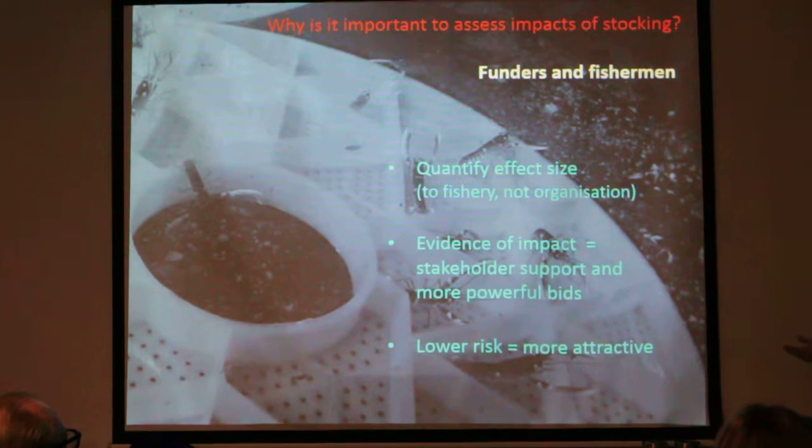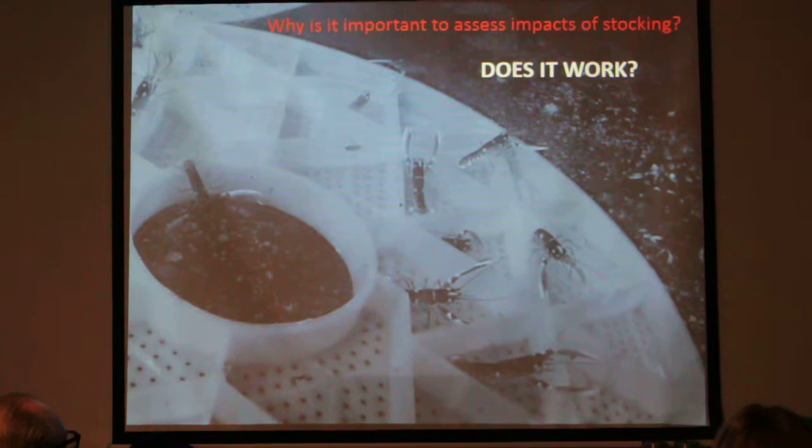At the end of the day, funders are essentially investors. Anything you can do to prove that they're going to get their money's worth and lower the risk makes you a more attractive funding operation.